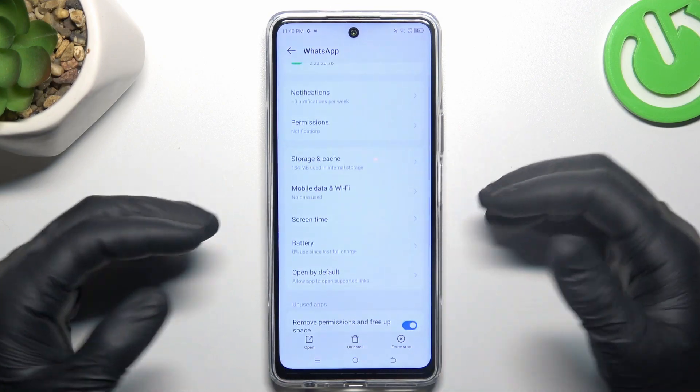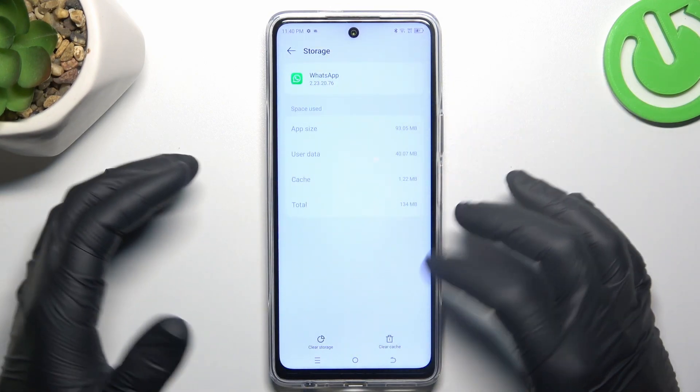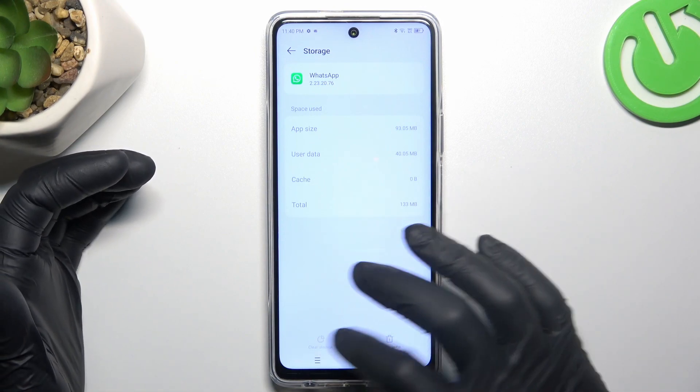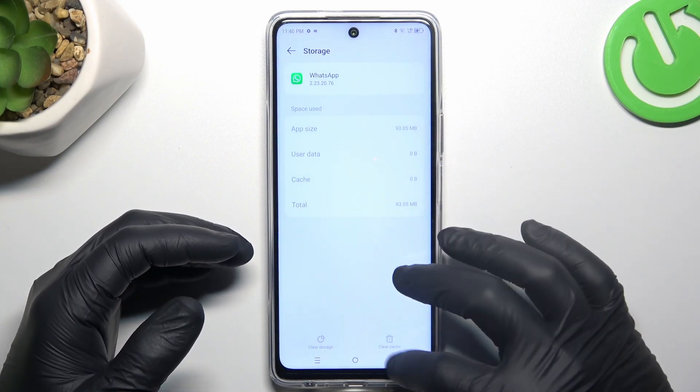In the next step, you can also try to clear your WhatsApp app data. Go to storage and cache, try to clear cache, and after that clear storage. If you still don't have your notifications, log in again to the WhatsApp app and check your notifications.